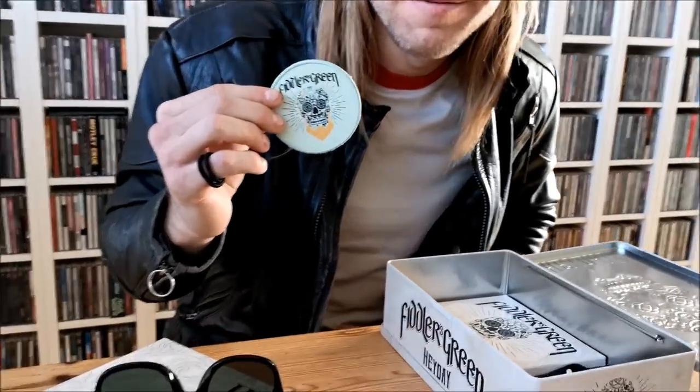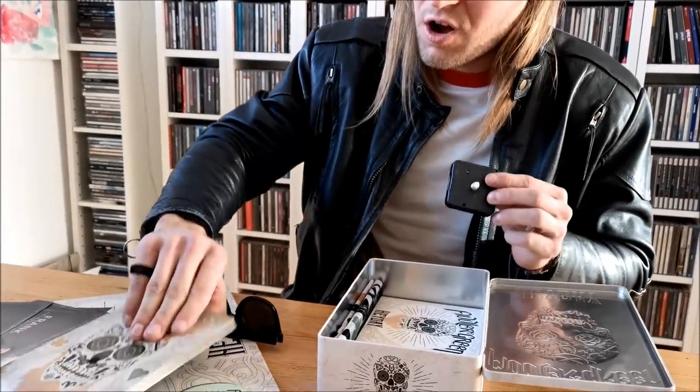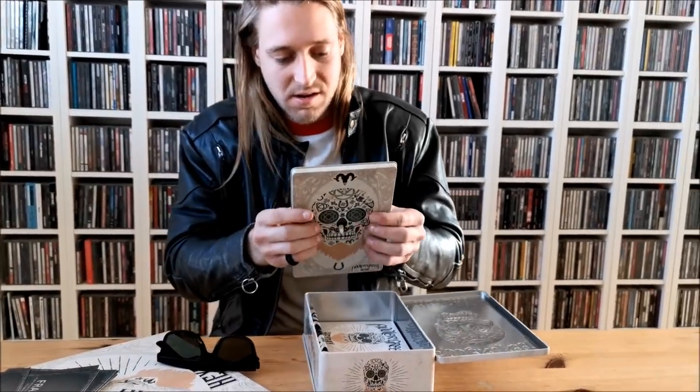Oh, this looks like an awesome patch you can sew on your backpack or on your sweater. That makes sense — I'm guessing this is a clock because this part goes in here. Yeah, I'm guessing this is a sort of clock that you can put on the wall.